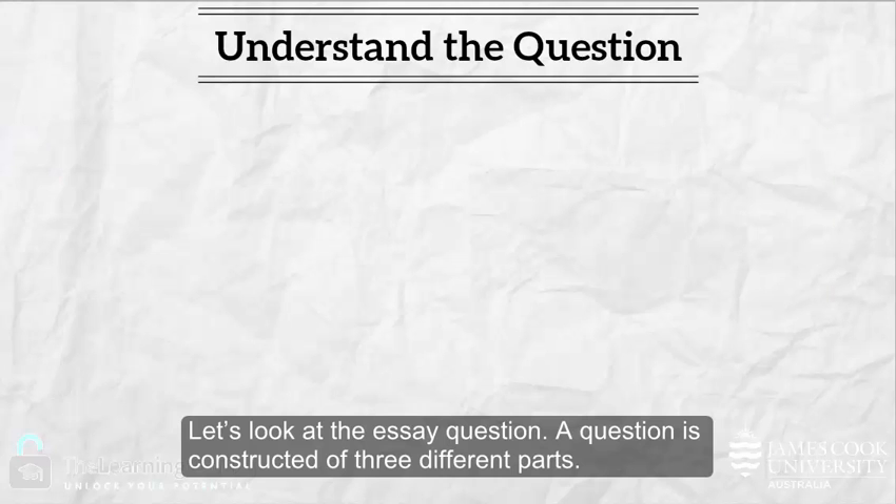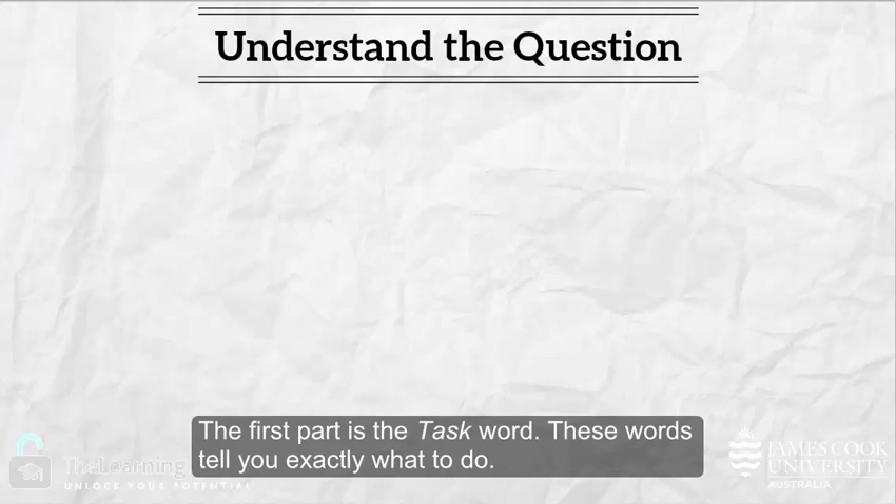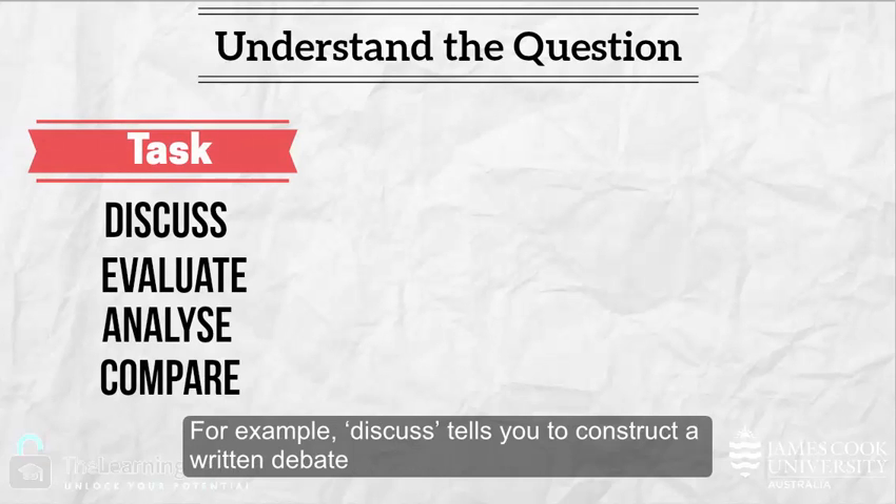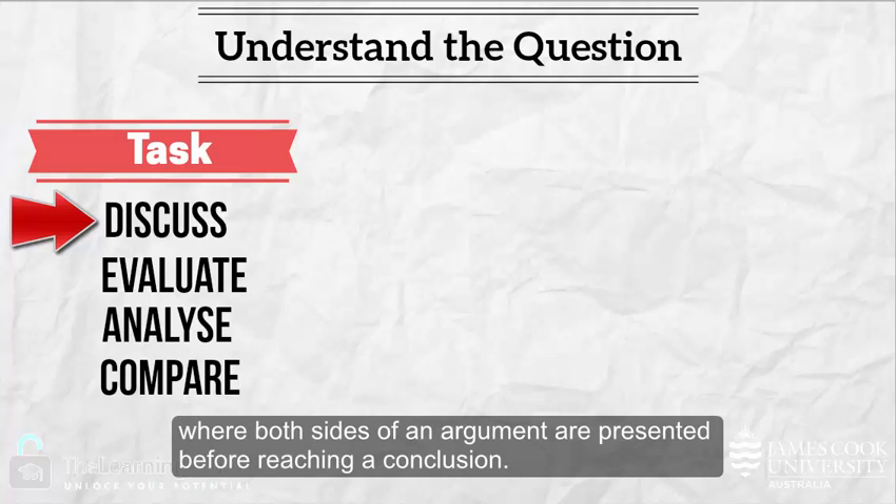Let's look at the essay question. A question is constructed of three different parts. The first part is the task word — these words tell you exactly what to do. For example, 'discuss' tells you to construct a written debate where both sides of an argument are presented before reaching a conclusion.